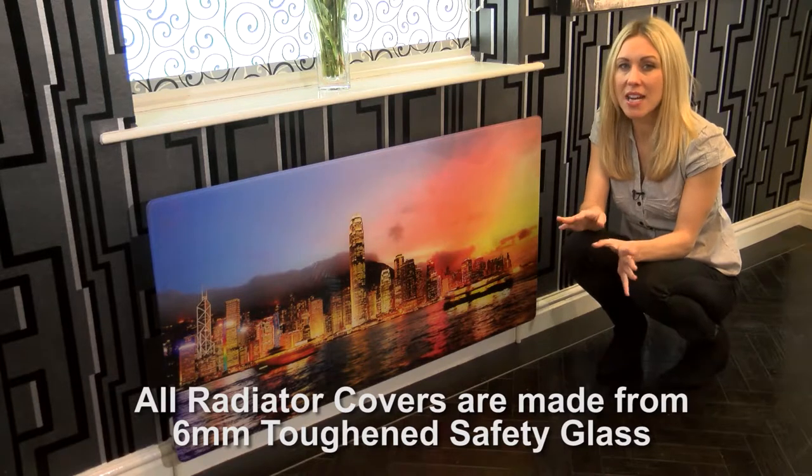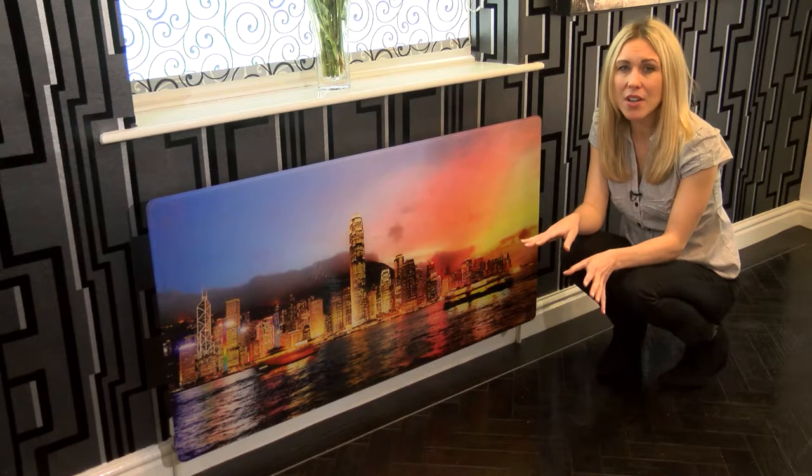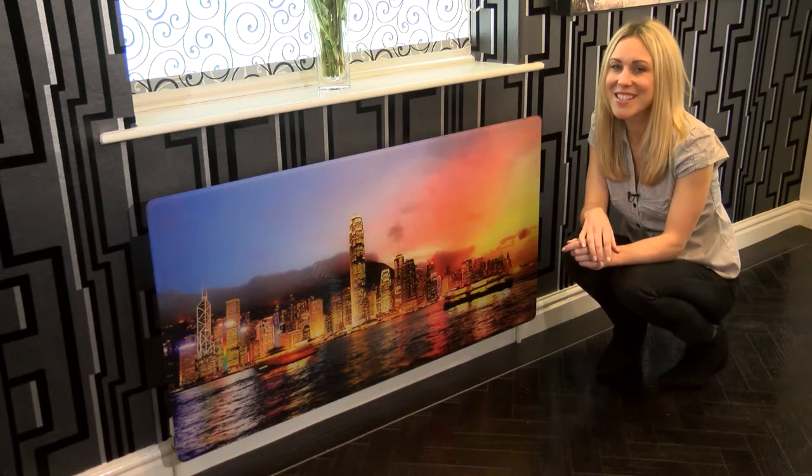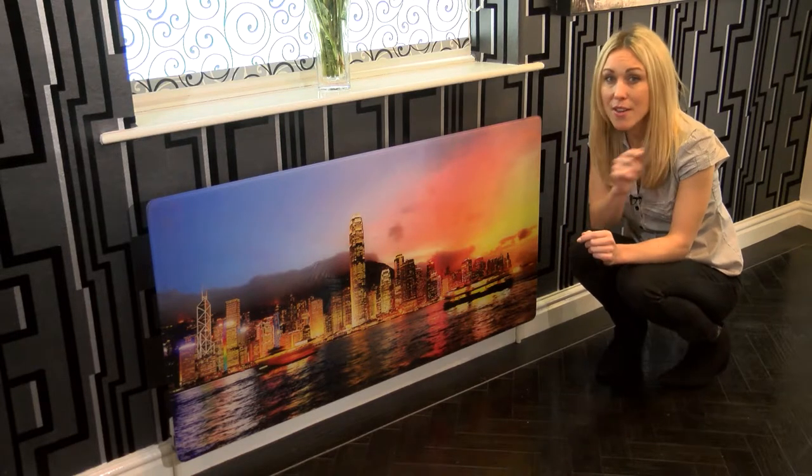Our panels come in a variety of sizes, which will be displayed at the end of this video, and are available in loads of great colours and designs, so you're bound to find something that inspires. And if not, we're in the process of launching our bespoke design service, so keep your eyes open for that one.